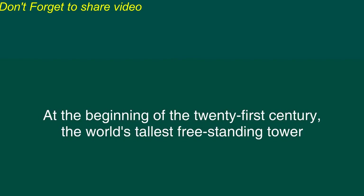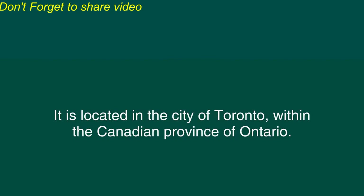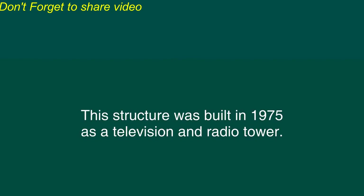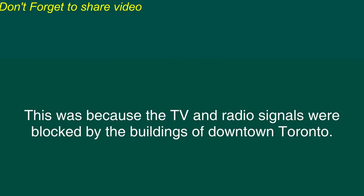At the beginning of the 21st century, the world's tallest freestanding tower was the Canadian National Tower, or the CN Tower. The CN Tower is 553 meters tall. It is located in the city of Toronto, within the Canadian province of Ontario. This structure was built in 1975 as a television and radio tower. Before the CN Tower was built, TV and radio reception in the Toronto area was poor.